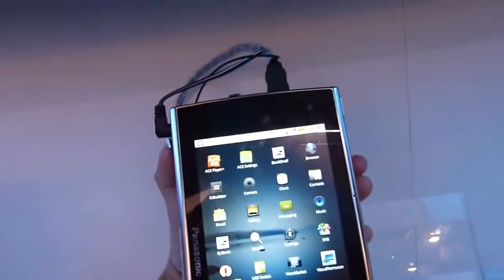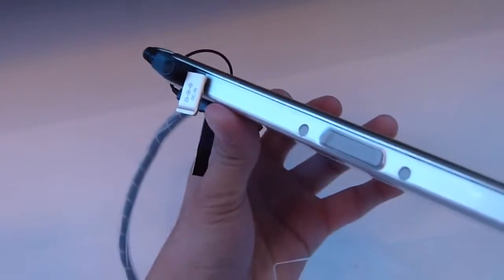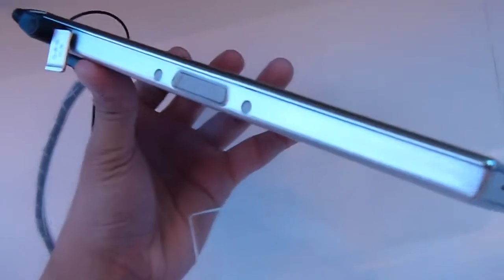On the top here, you can see that there's a front-facing camera. On the sides, we have a bunch of different ports. It looks like a power port right there, and it looks like a docking connector right there. We have a notch there, most likely for the speaker.